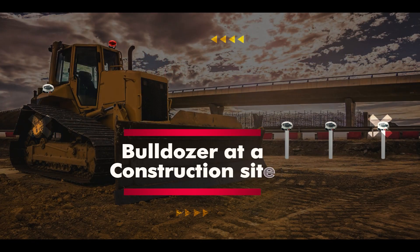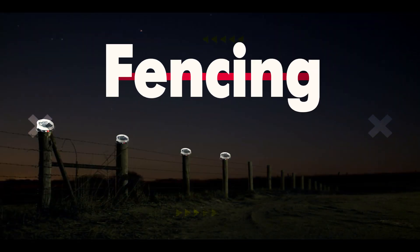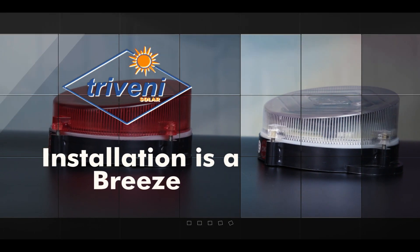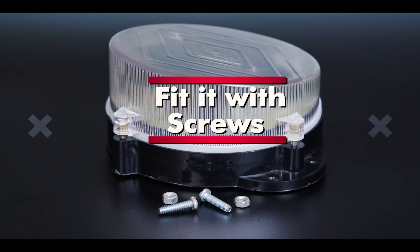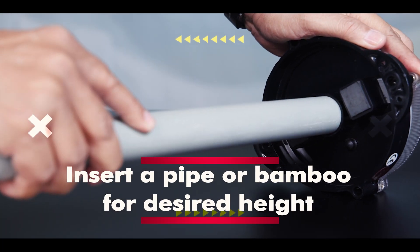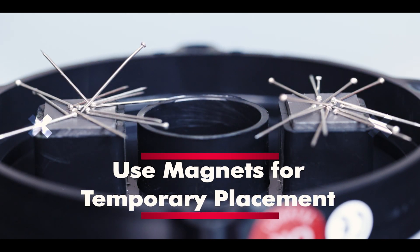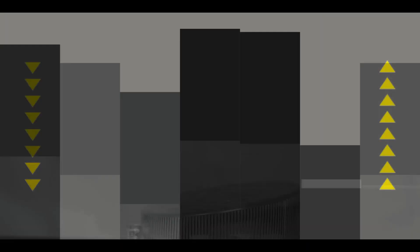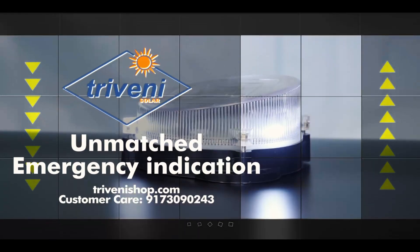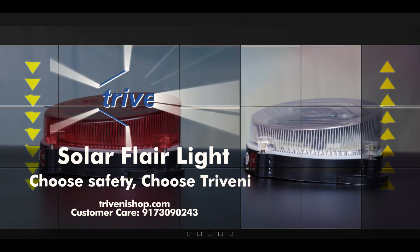They're also suited for bulldozers at construction sites, night travel, fishermen at sea, and fencing. Installation is a breeze — fitted with screws, insert a pipe or bamboo for desired height, or use magnets for temporary placement. For unmatched emergency indication, trust the Triveni Solar Flare Light.